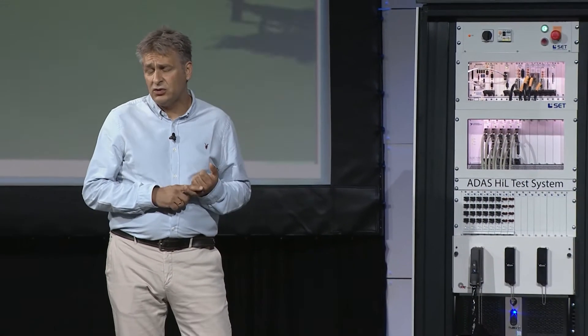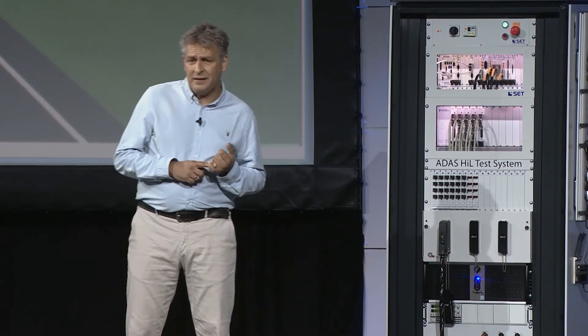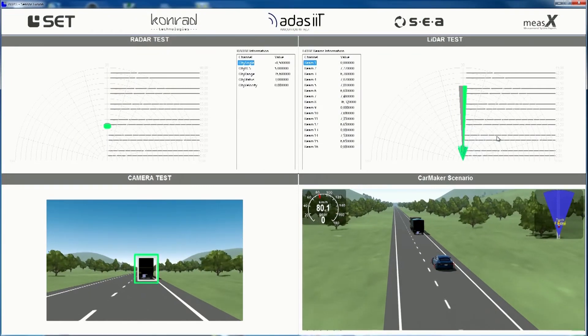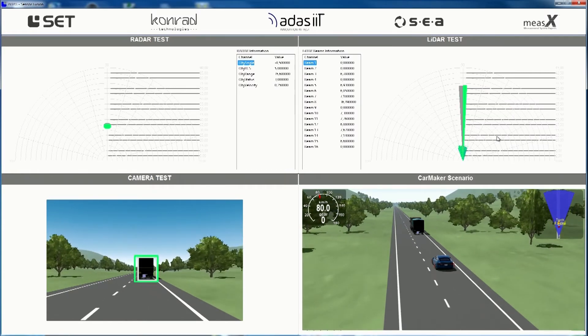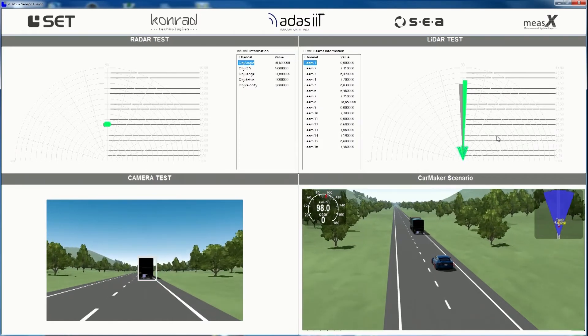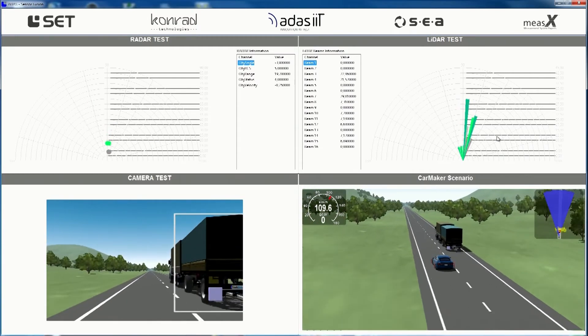Let's take a virtual test drive. Our car uses radar, LiDAR, cameras, and vehicle-to-vehicle communication to sense objects in the environment. Our HIL system generates these real-world signals just as if we were driving down a real road, and the control system takes the inputs of all these car sensors to drive the car fully autonomously. As you can see, our radar, camera, and LiDAR are all detecting the semi-truck, so the car slows down and maneuvers around it to pass.